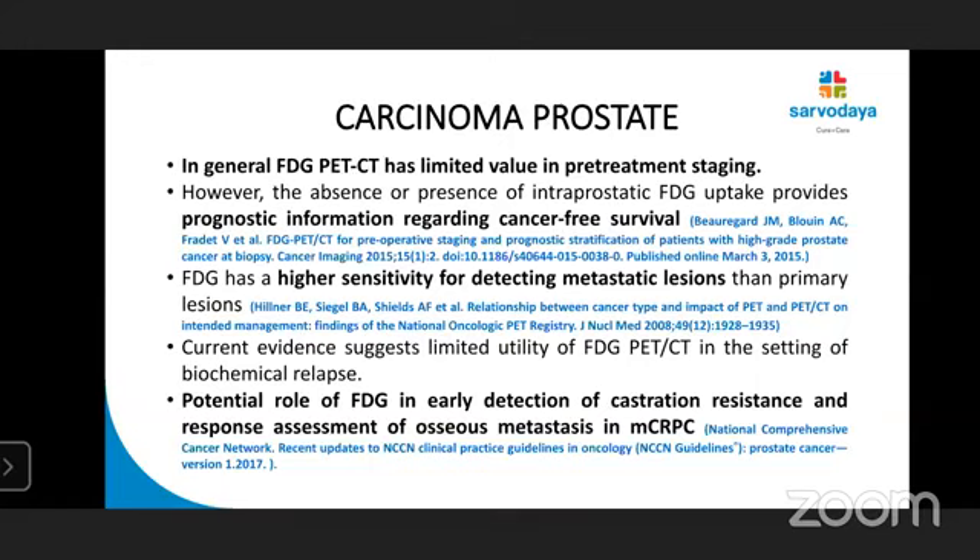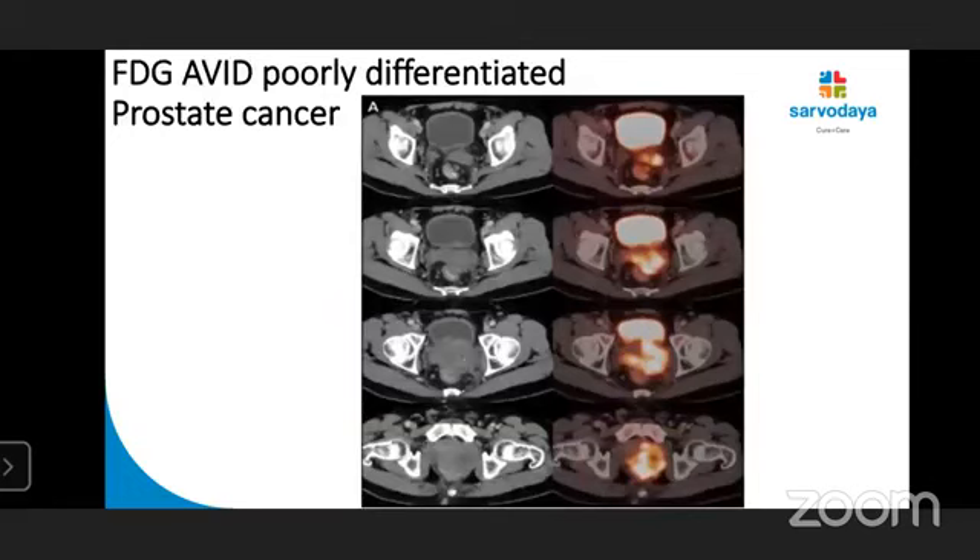FDG PET-CT may give prognostic information regarding cancer-free survival. It has higher sensitivity for detecting metastatic lesion than primary. There is a potential role of FDG in early detection of castration-resistant prostate cancer (CRPC) and response assessment of osseous metastasis. This case shows FDG-avid prostate carcinoma — a poorly differentiated variety infiltrating the bladder, rectum, and left seminal vesicle.